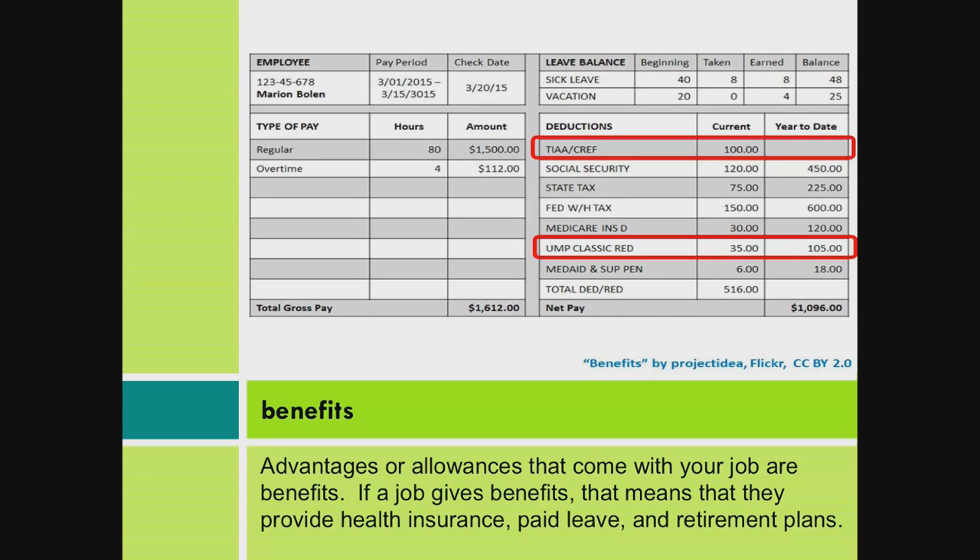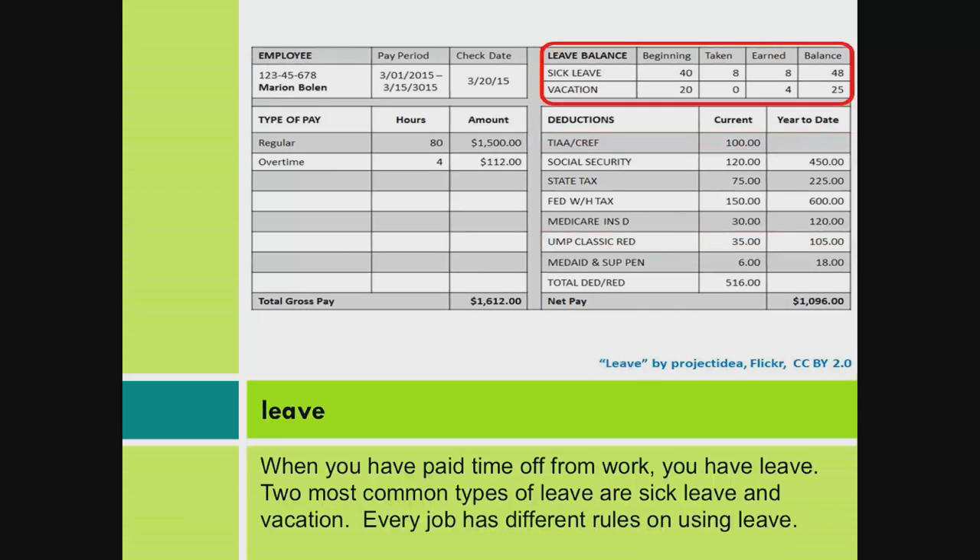Benefits. Advantages or allowances that come with your job are benefits. If a job gives benefits, that means they provide health insurance, paid leave, and retirement plans.